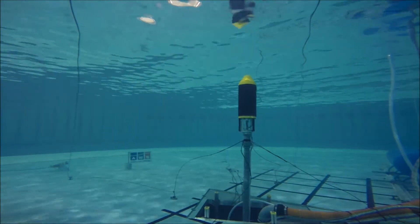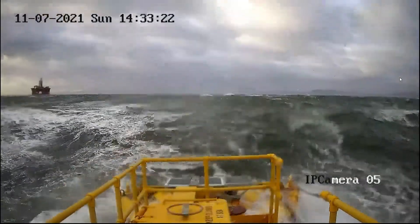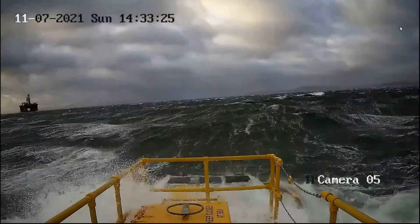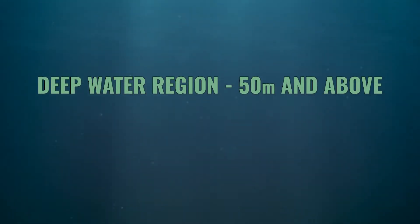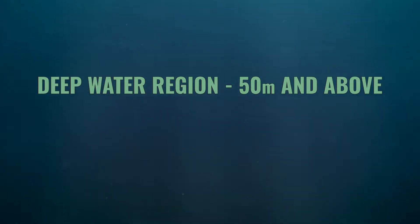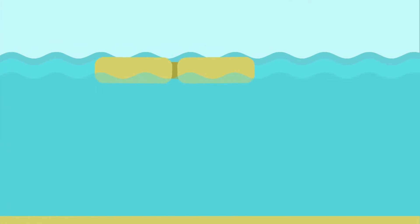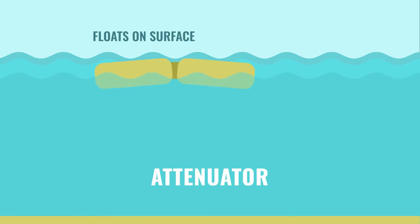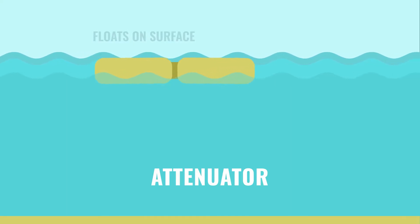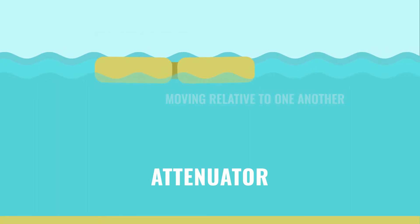Once you look in more detail at the devices within each family, you'll see variations that enable operation across a much wider range of locations and depths. The first set of device types are often installed in the deep water region at water depths greater than 50 metres. These may have more compliant moorings so that the power is captured on board rather than through movement relative to the seabed. An example is an attenuator, which floats on the surface oriented parallel with the incoming waves, consisting of at least two bodies which move relative to one another, with their relative pitch motion facilitating the mechanical-to-electrical energy conversion.